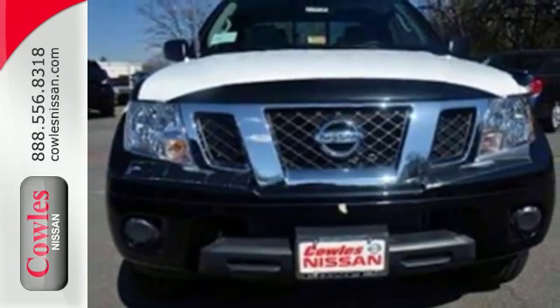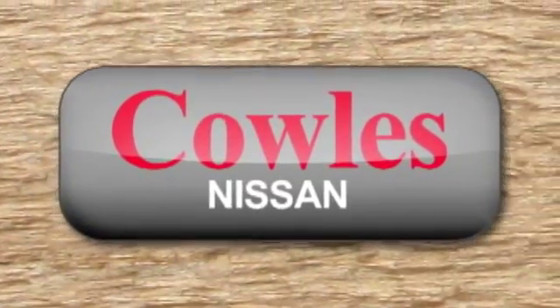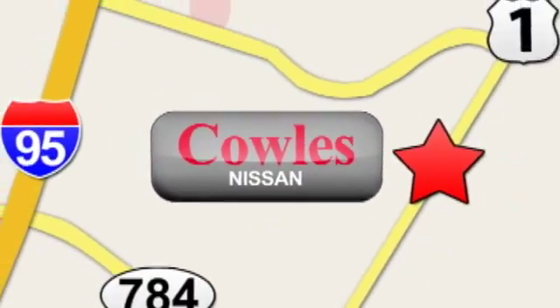This Frontier is ready for a test drive. You're not just a number at Kohl's Nissan, you're a family member. We're conveniently located at 14777 Jefferson Davis Highway in Woodbridge.